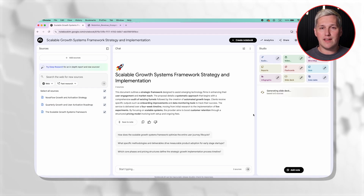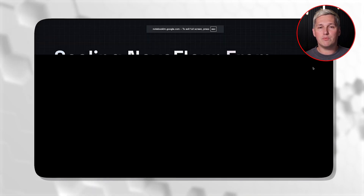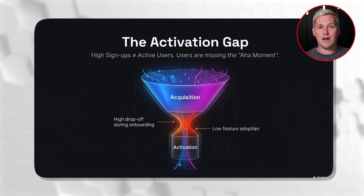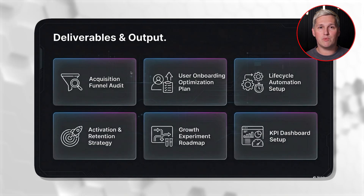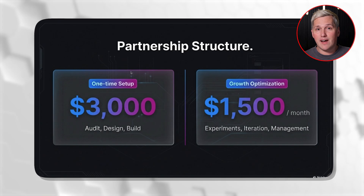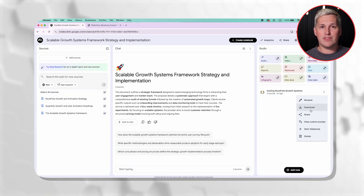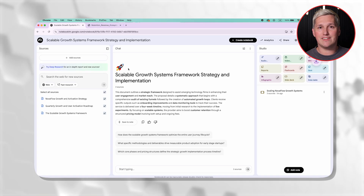When it finishes, you get a fully designed proposal deck that includes your service approach, the prospect's specific challenges, your proposed solution, deliverables, timeline, and pricing structure. Everything is pulled from your past proposals but customized to this prospect's context. Review it quickly, make any final tweaks, then export as a PDF and send it.